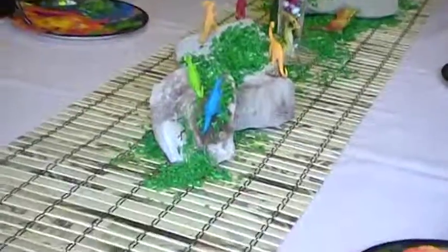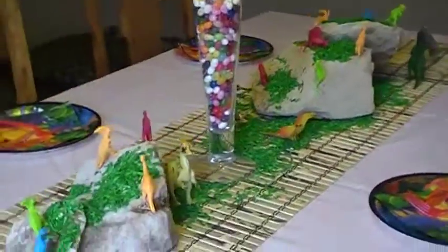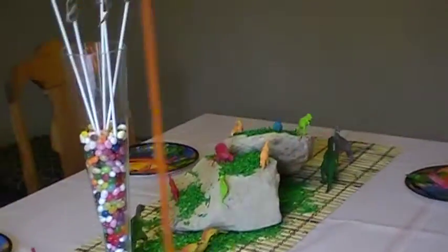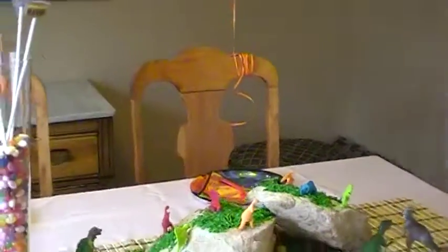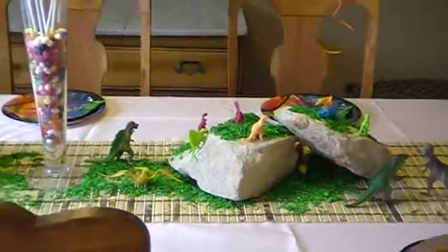I think I had more fun doing all this than anyone — well, and mom too, with the goodie bags. Keaton actually helped me put some of the dinos on display there.